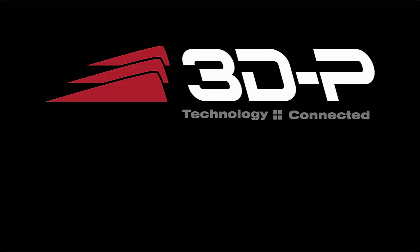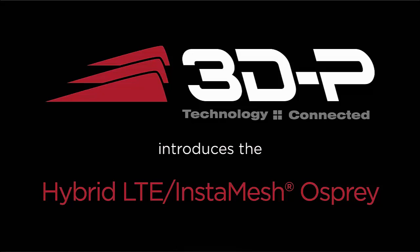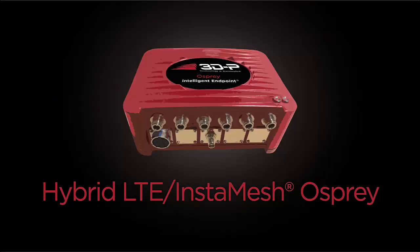At 3DP, we are very excited about the many capabilities of our new hybrid LTE and InstaMesh client device, the Osprey. An intelligent endpoint with hybrid wireless capability, the Osprey allows us to leverage the advantages of both LTE networks and the peer-to-peer capability of the Ragient InstaMesh protocol.